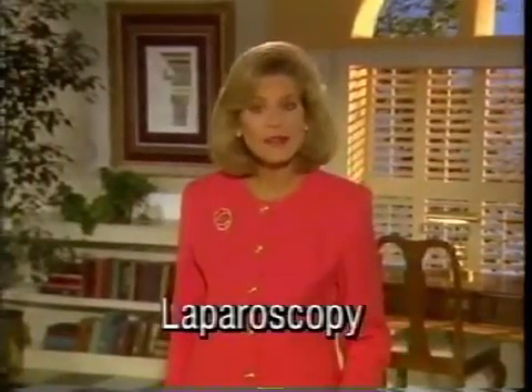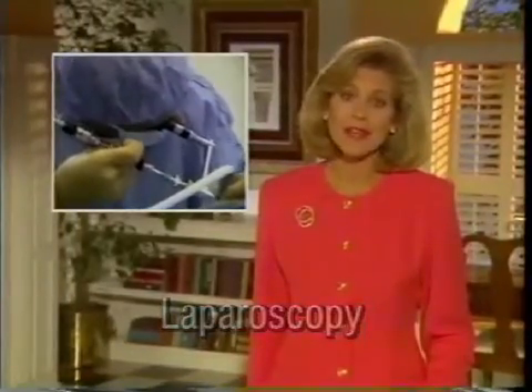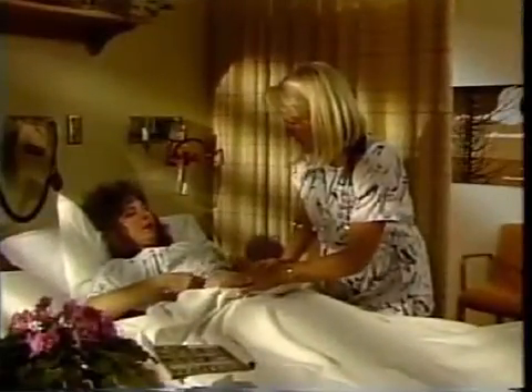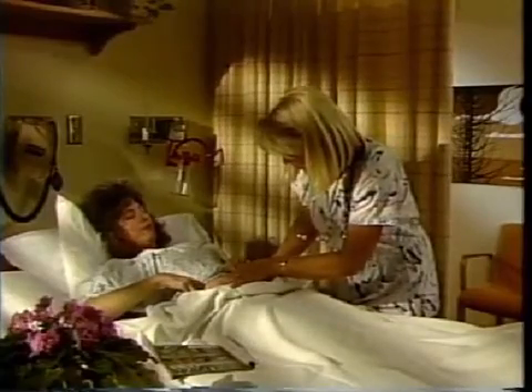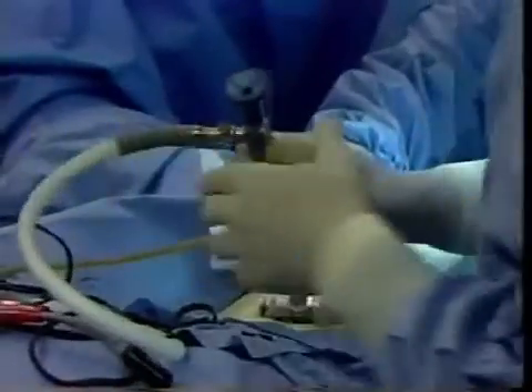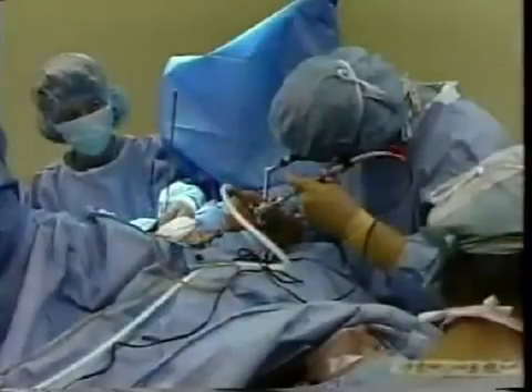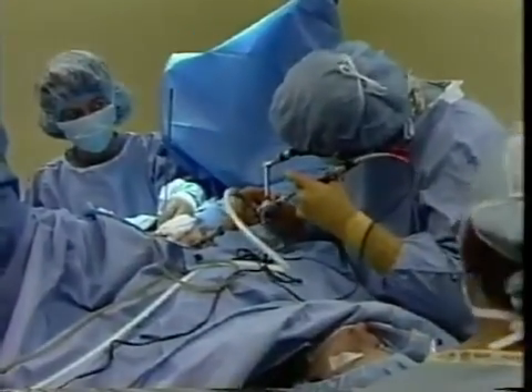In the next few minutes, we'll present important information you should have about an operation called laparoscopy. Laparoscopy is a procedure used to make a medical diagnosis or treatment easier by looking directly inside the abdomen. You may have heard it called band-aid surgery, because the incision is usually small enough to cover with a band-aid. The laparoscope is a slender instrument with a built-in light, which is inserted into the abdominal cavity through a small incision, and serves as a window through which the surgeon can see or manipulate the organs inside.